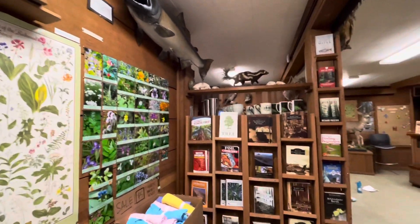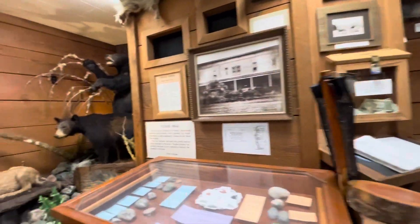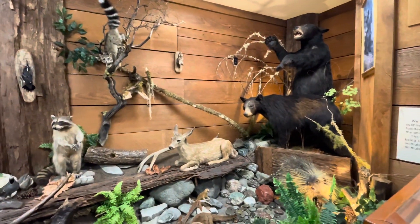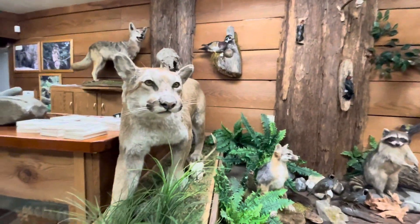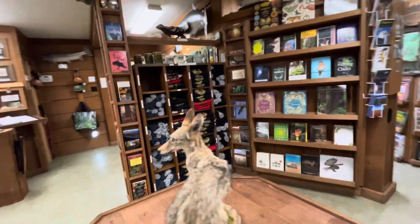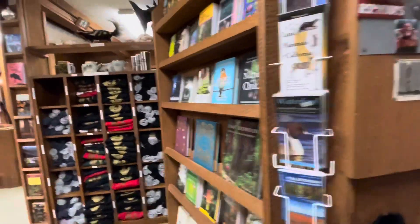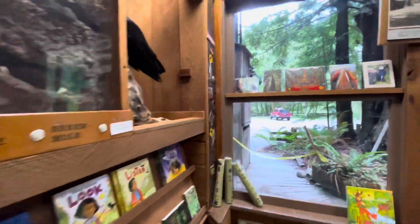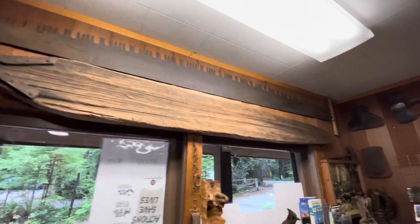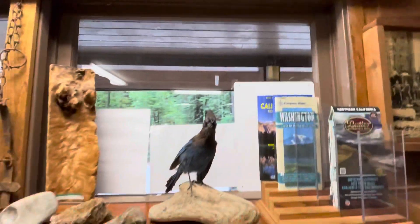Check this visitor center out — nice library. Look at all these stuffed edibles. Nice kitty — don't worry, it's not going to come alive. It's the old misery whip, before power tools, that they used to cut the trees down with. And a little Steller's jay.